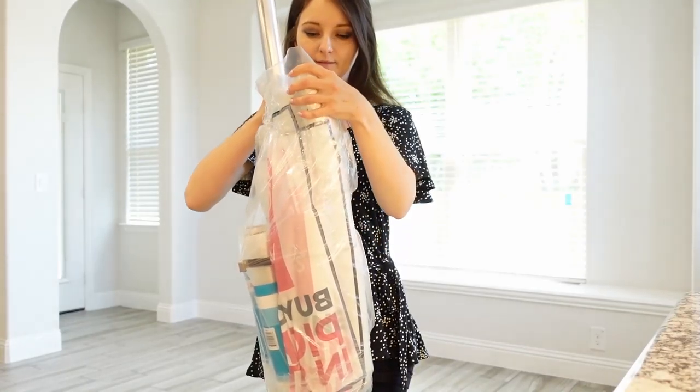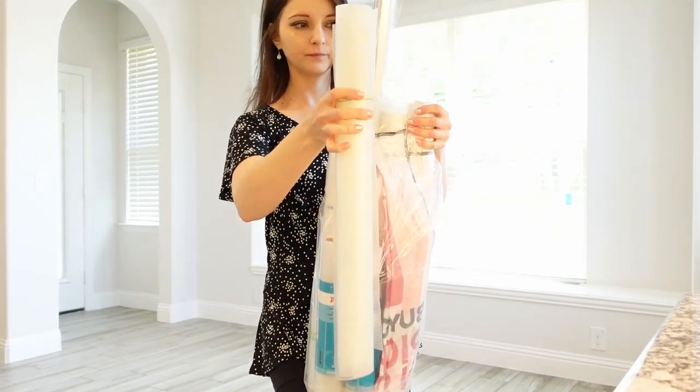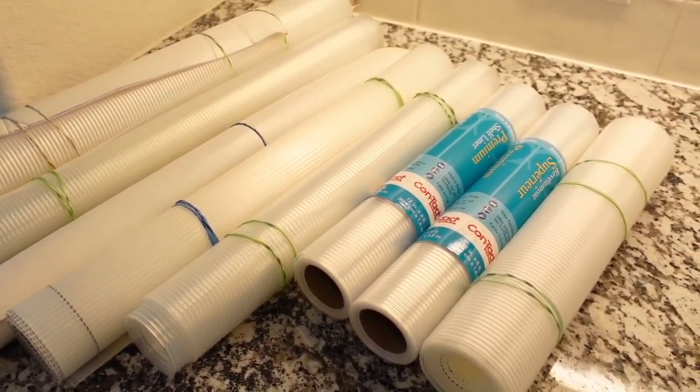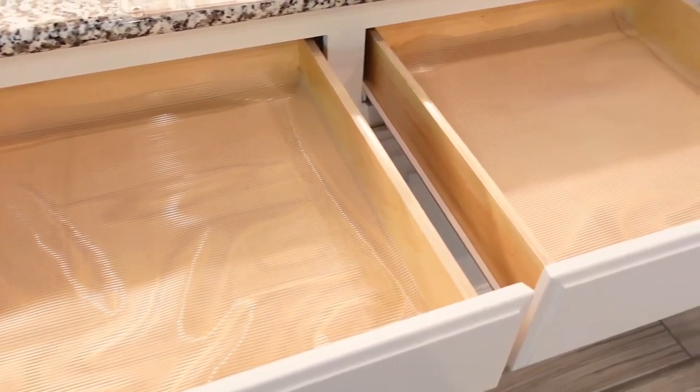Before unpacking and organizing the kitchen, first I wanted to line all the shelves and drawers with shelf liners. I already had some from the old house and they fit perfectly into each drawer. For the rest of the cabinet shelves, my husband helped me cut some new ones.